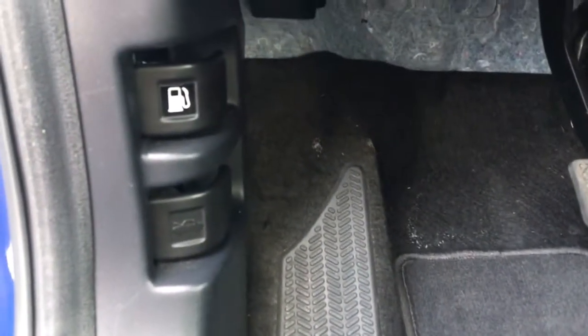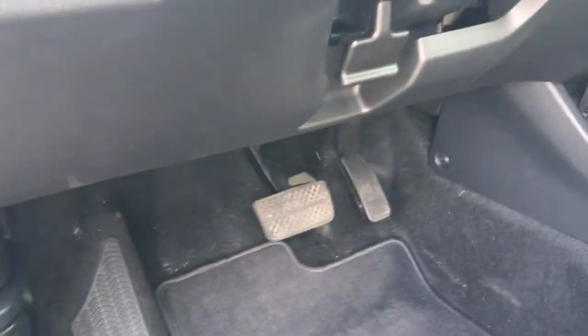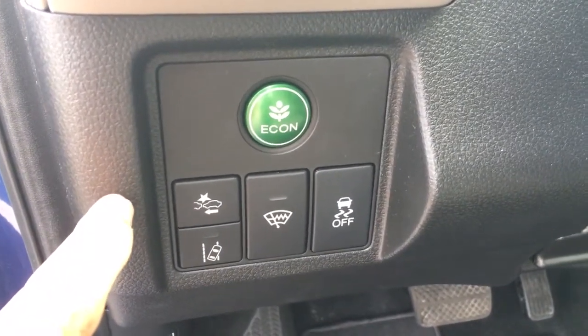We do have carpeted mats all around, and coming down here is where you'll find your conveniently placed gas release and hood release. Coming up we're going to see our tilt and telescopic lever for those adjustments, and then we come into our forward collision warning.